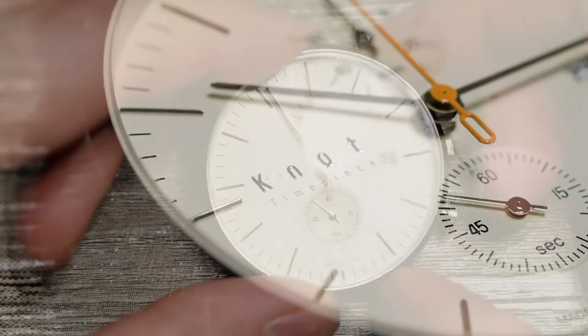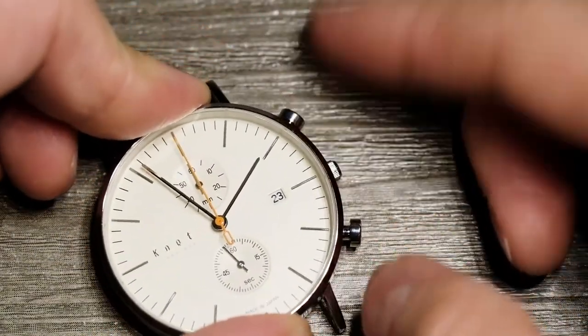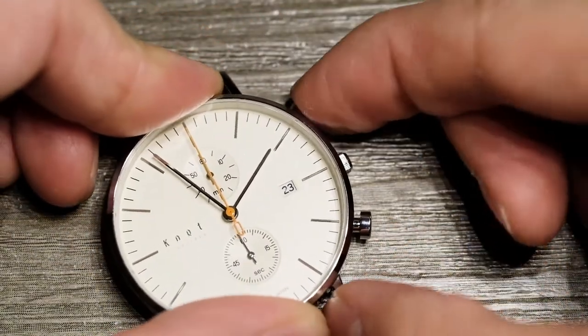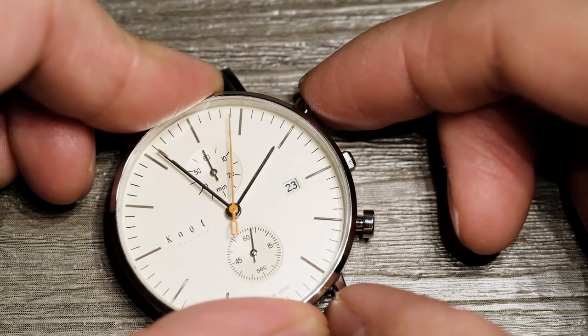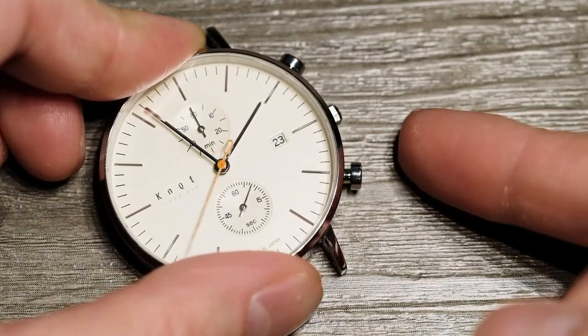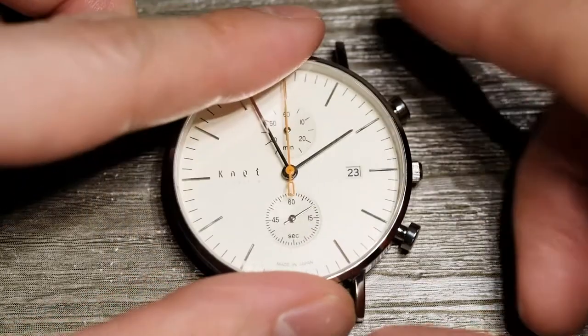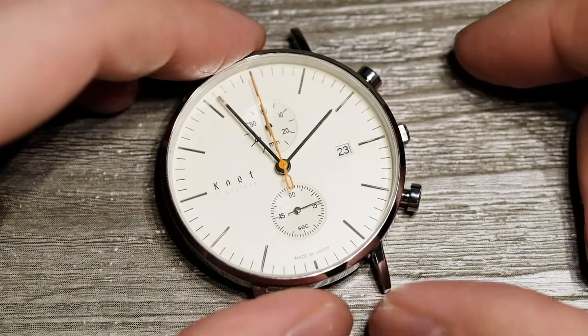The Knot logo on the dial is not printed — it's raised and has a little shimmer to it, which looks very nice. There are two pushers for the chronograph: the top button starts the stopwatch function, press it again to stop, and then press the bottom button all the way in to reset. Very simple.